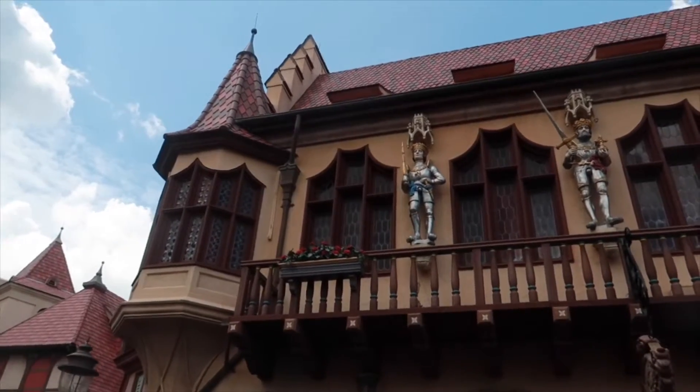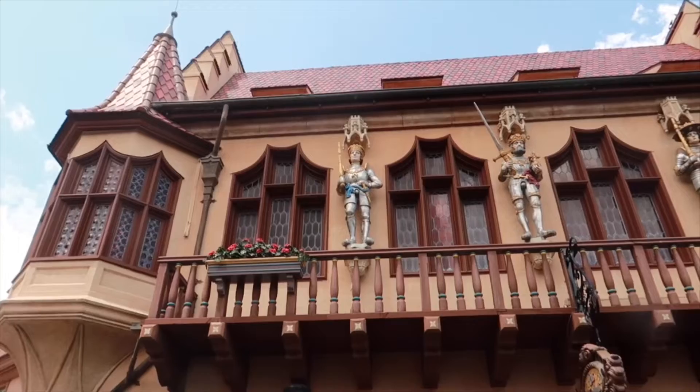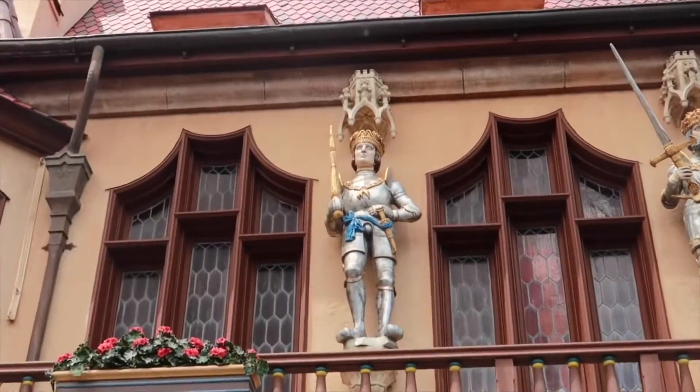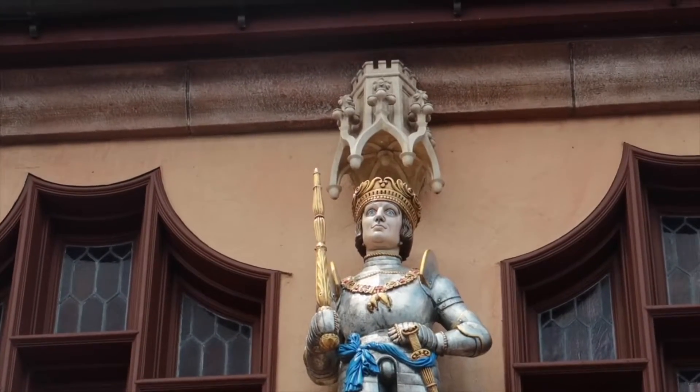The reason why this knight is special — there is a hidden Mickey on his crown. Let's zoom in. Hopefully you can see this. You see the hidden Mickey right on his crown? Right in the middle.